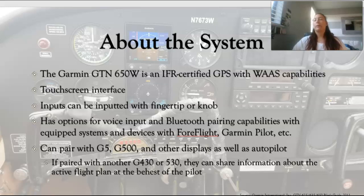A little bit of generic stuff about this system. It is an IPAR certified GPS with WAAS capabilities. It does have a touch screen interface and this can be used with your fingertips or there's a knob in the corner. It also has a direct-to soft key. It has options to use voice input — Garmin calls it intelligence — and Bluetooth pairing capabilities with certain devices including ForeFlight, Garmin Pilot, Flight Plan Go, etc.